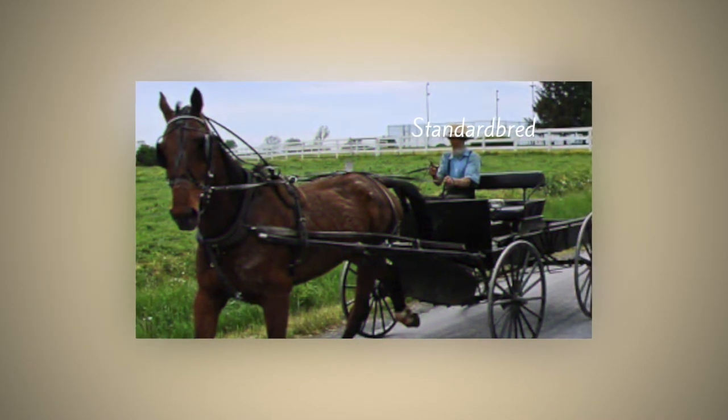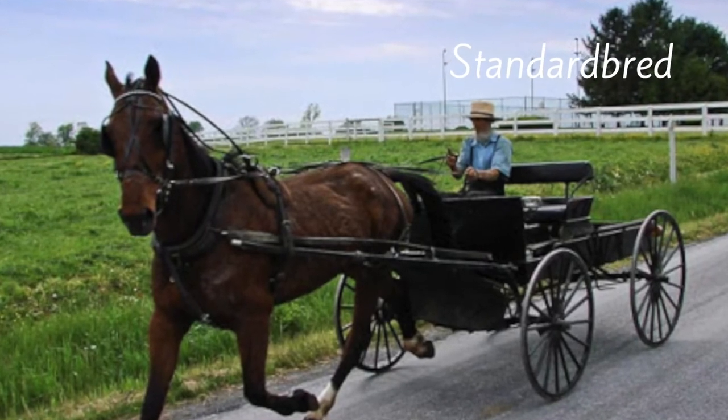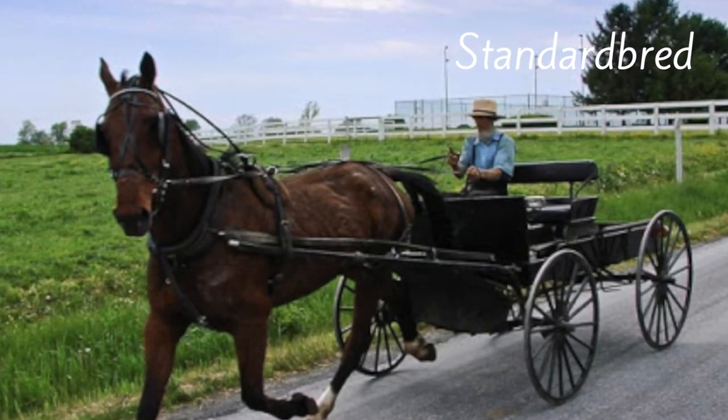In addition to quarter horses and thoroughbreds, you may see horses trotting on the roadside, and those are usually standardbred horses used in Amish and Mennonite communities.